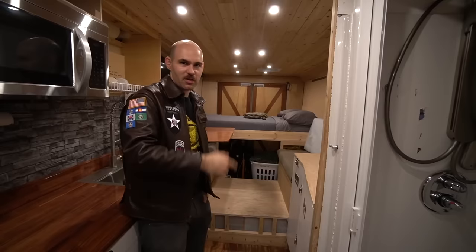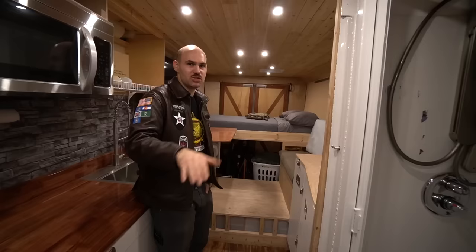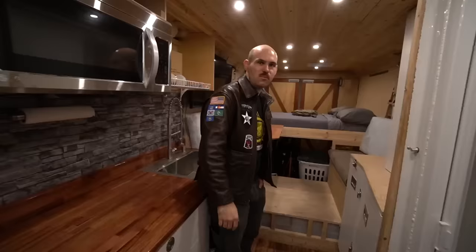Currently I have 400 watts of solar — two panels — and I have room for two more, so eventually I'll have 800 watts. These step vans are huge; if I used every square inch I could probably do 1,200 watts up there.